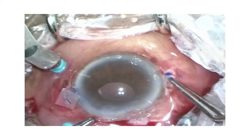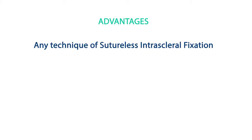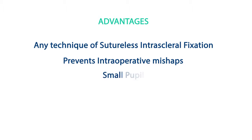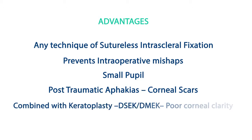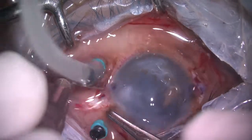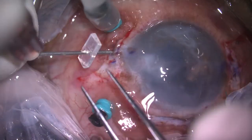Tucking the haptics intrasclerally after removing the silicone stopper completes the procedure. XNET can be used for exteriorization with any technique of suture-less intrascleral fixation of the IOL. It prevents intraoperative mishaps during intraocular haptic handover. Most importantly, XNET can be done in complex cases such as small pupil, post-traumatic aphakias with corneal scars, or aphakias combined with keratoplasties such as DSAEK or DMEK, where poor corneal clarity is a major deterrent for intraocular manipulation. This technique has a very short learning curve. This clip shows how XNET can be safely performed in an eye with severe compromise of intraocular view due to significant bullous keratopathy.